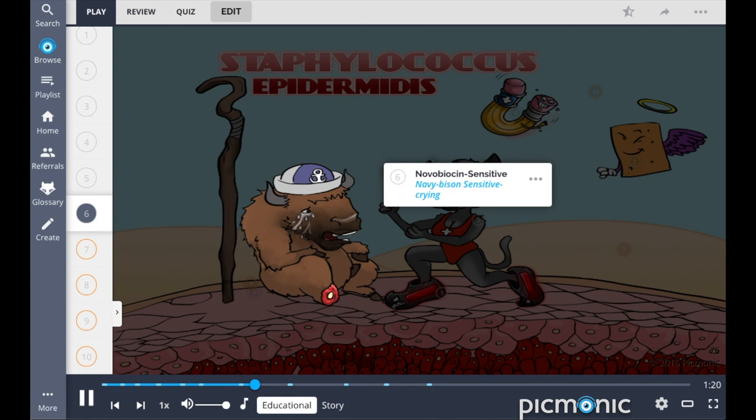Additionally, it can be differentiated from staph saprophyticus by the fact that it is novobiocin-sensitive, portrayed by the navy bison-sensitive crying.